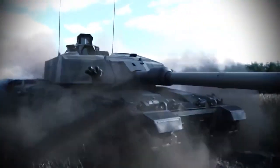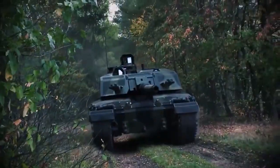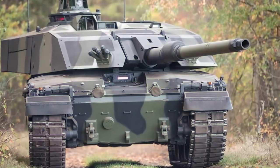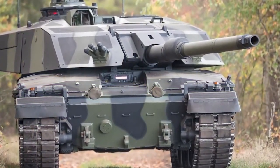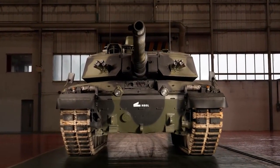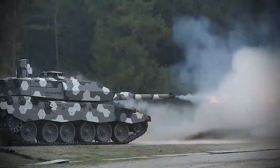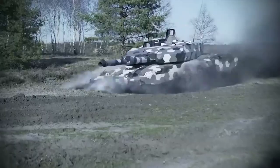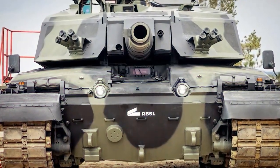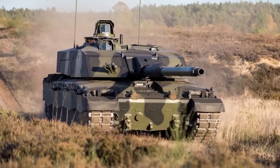The Challenger 3 is not a completely new tank design, but rather an upgrade package for existing Challenger 2 tanks that brings their capabilities up to date. The British Army plans to upgrade 65% of its Challenger 2 tanks to Challenger 3 specifications while retiring the remaining 35%. As a result, it will have only 148 tanks, making it one of NATO's smallest forces as the country focuses more on maritime and power projection assets.